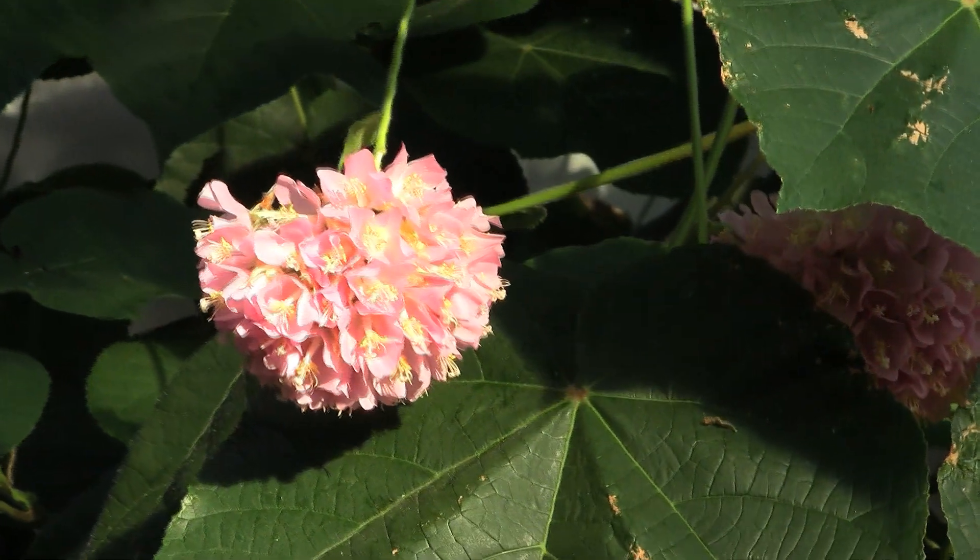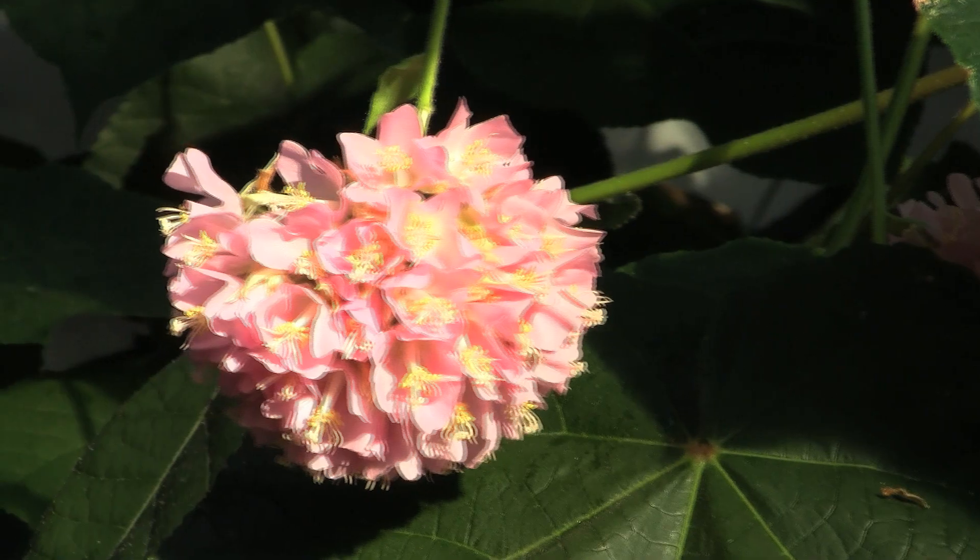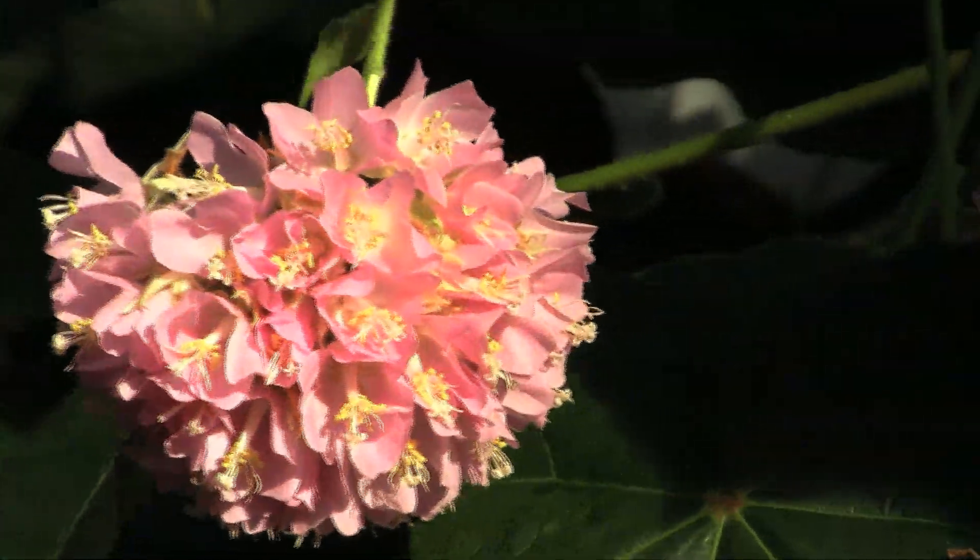Right now we're viewing a really beautiful specimen of Dombea walichii. This is a plant that's featured in gardens in central Florida.